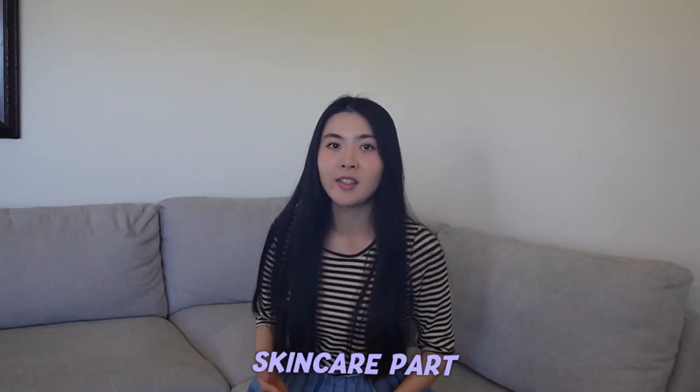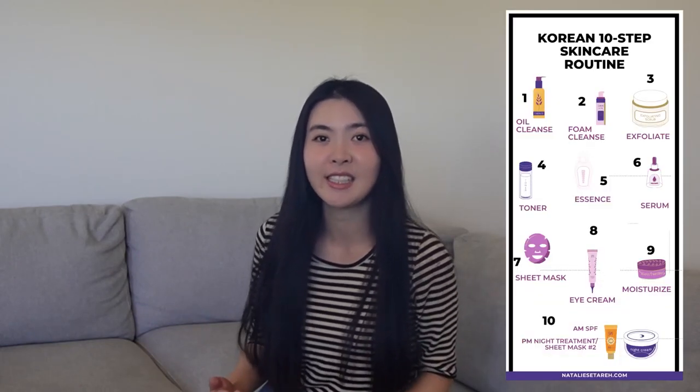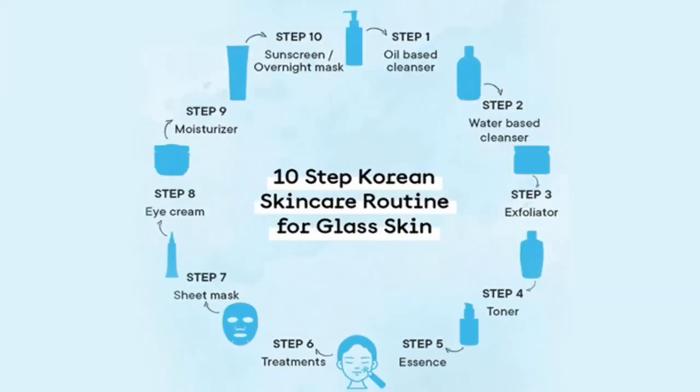Moving on to the skincare part — in the world of skincare, trends come and go. One such trend that took the world by storm was the 10-step Korean skincare routine. This routine, known for its meticulousness and dedication, promised clear, supple, and translucent skin. It involved a series of steps, including double cleansing, toning, essence, emulsion, serum, sheet mask, eye cream, moisturizer, and sun protection.